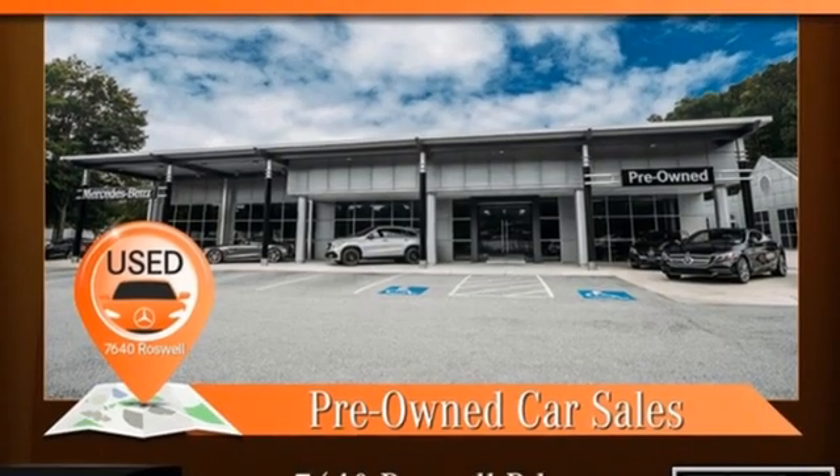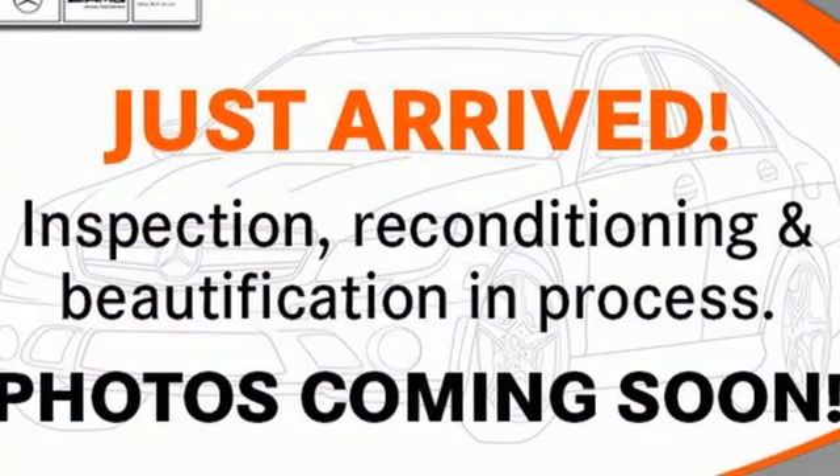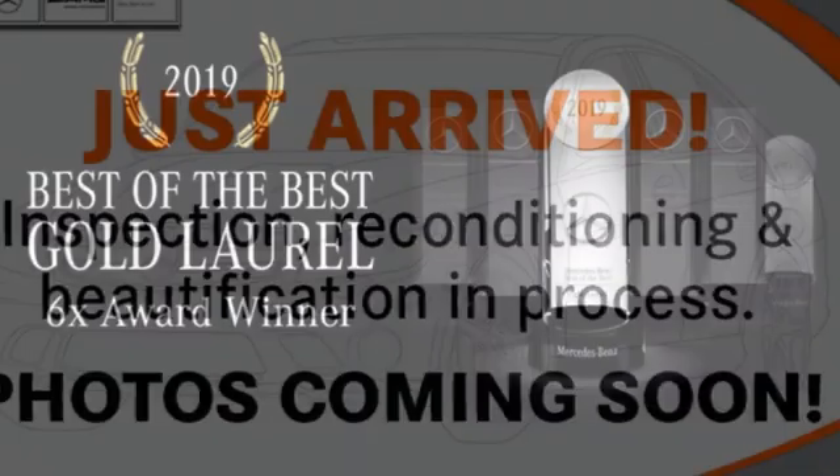Dual zone climate control, adaptive suspension, auto dimming rear view mirror, and LED low beam headlights.